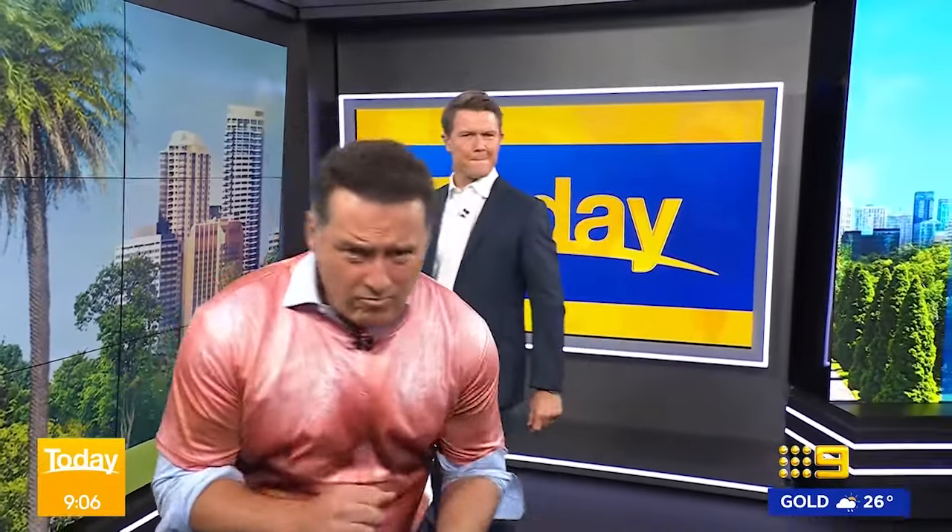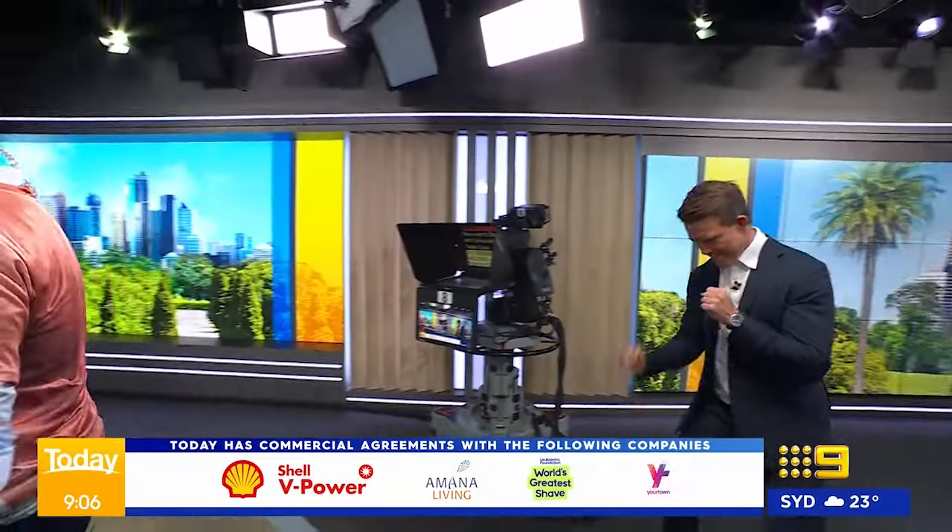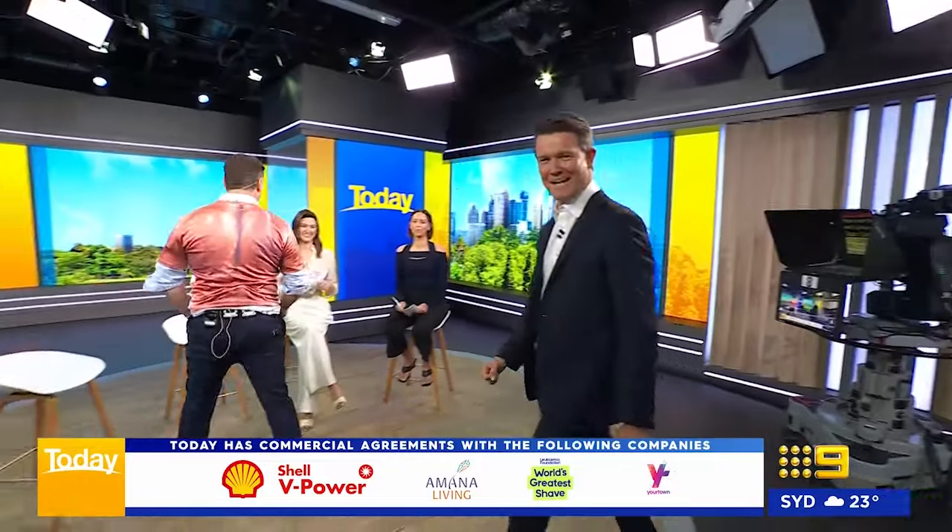Let's bring in the men themselves — K-Dog and Babyface in the studio. Guys, who won that battle? I don't know, it was a close call. Brooke, what do you reckon? I think it was a draw — at the end of the day everyone gave it their all, and I think the real winner here is breakfast television. Alex, do you have something? You may have gone a bit too hard. Yeah, I think I must have the white line fever — a little flick kick there from Carl flicked me right in the thumb.